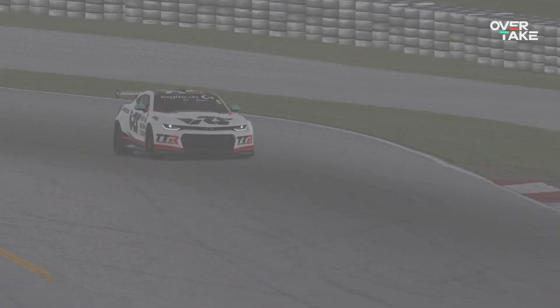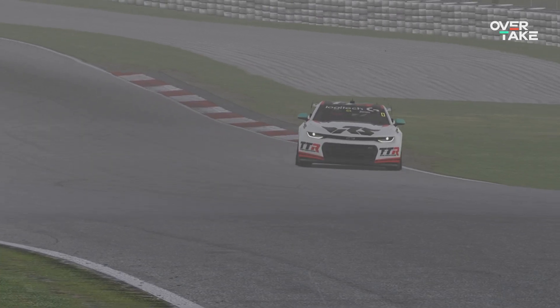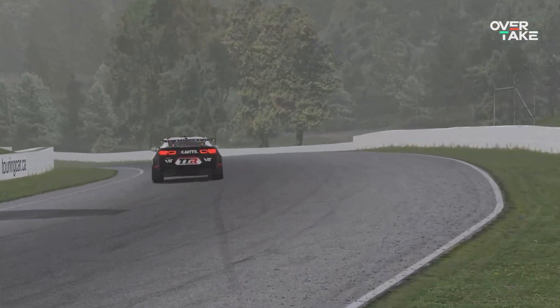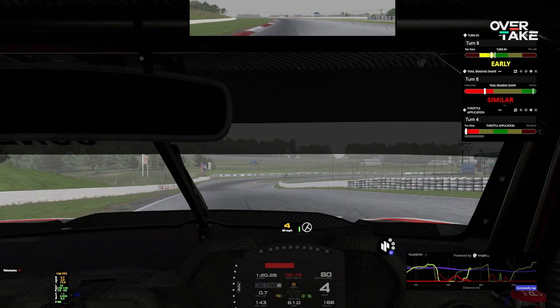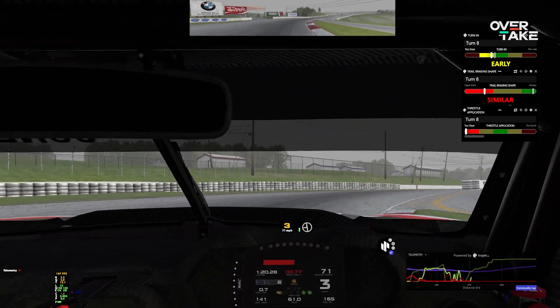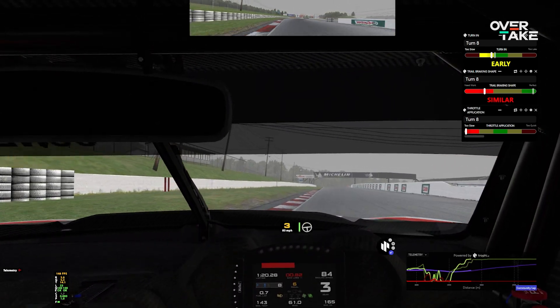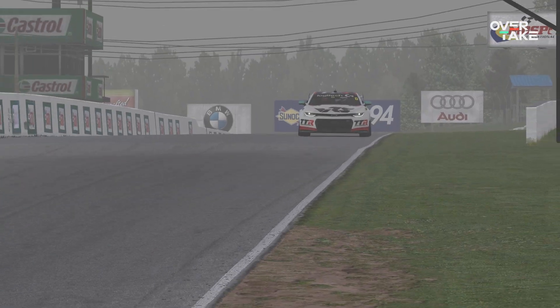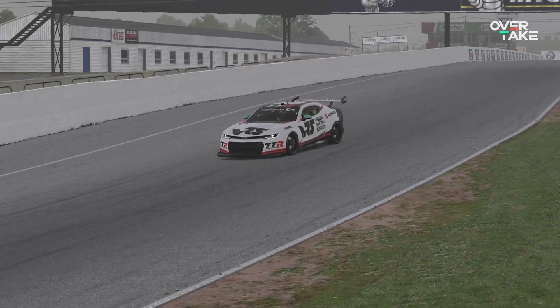AI is the buzzword around the world right now. I'm seeing it everywhere in the news and sim racing is no exception. There have been a bunch of apps opening up in the last year or so that are promising AI powered driving tips, driving advice and telemetry analysis. I've tried four of them — well, three and a half — to see if AI can actually make me drive faster or if it's just a bit of a fad. Let's go have a look.